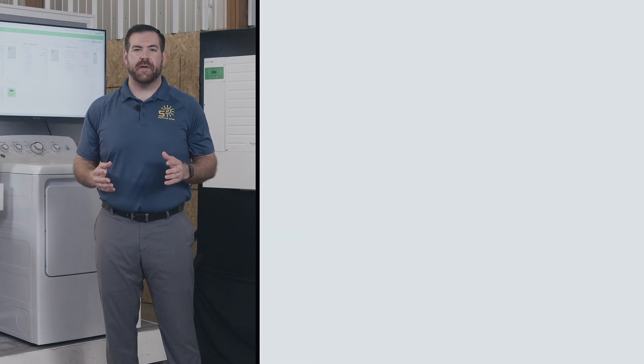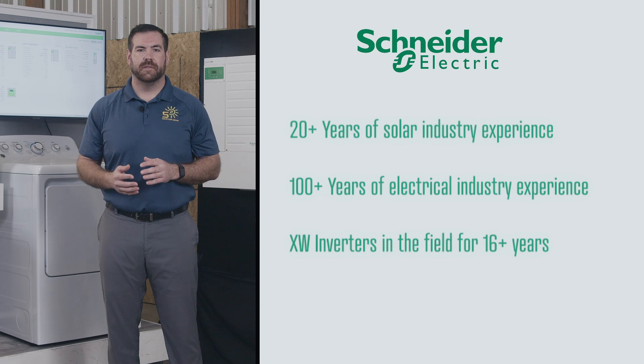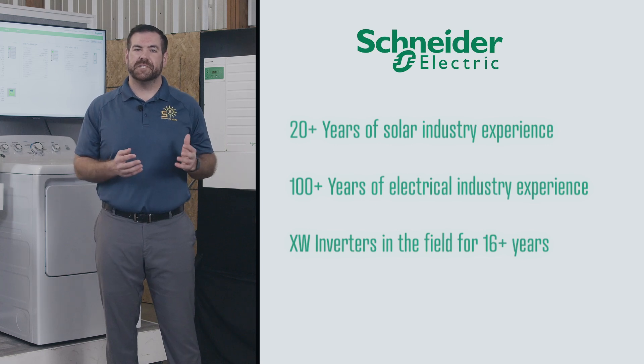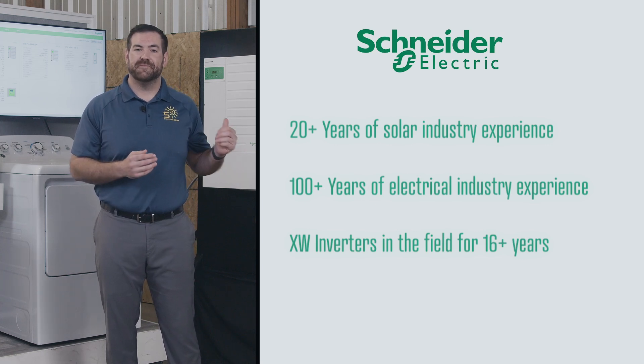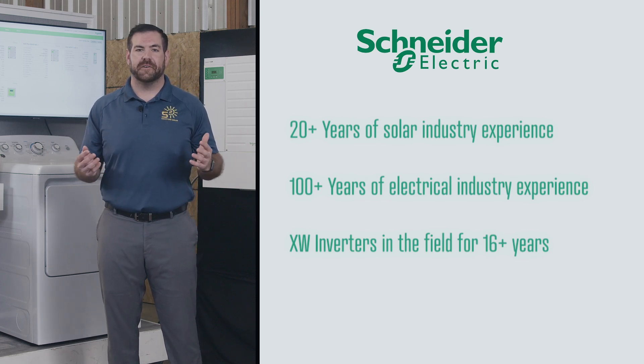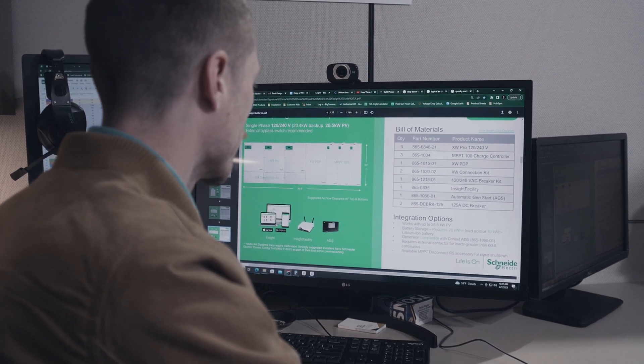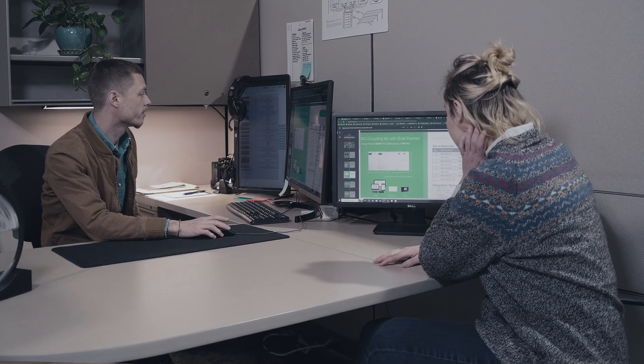The Schneider brand has been around for over 130 years, making them one of the longest-running industry-leading electronics companies in the world. Many of the same engineers that were with Schneider over 15 years ago when these inverters first hit the market are still there. You'll be hard pressed to find any other companies with that same pedigree. Signature Solar is proud to be a leading distributor for such a reputable, trustworthy brand like Schneider.